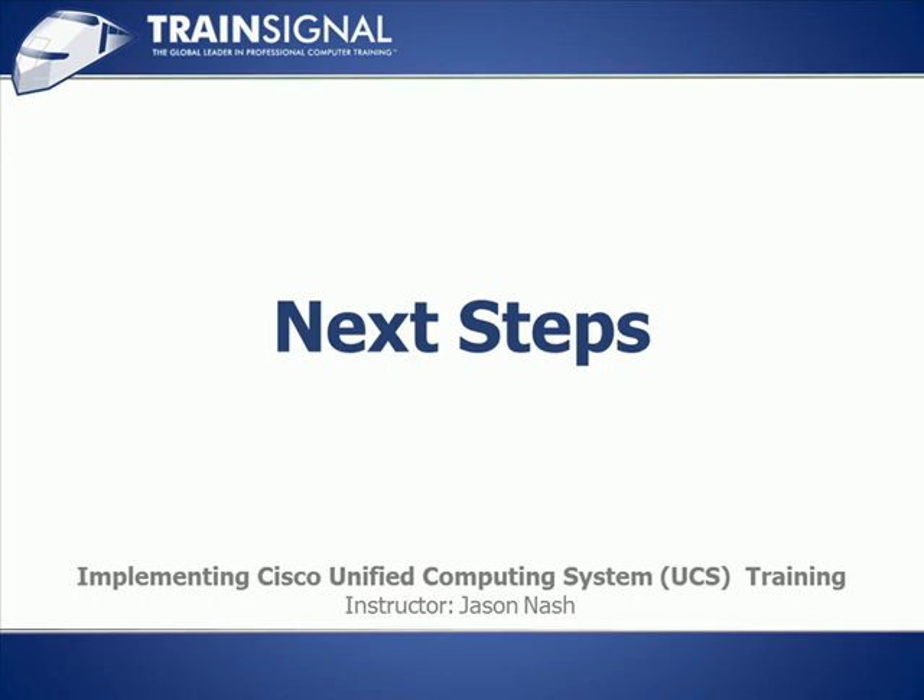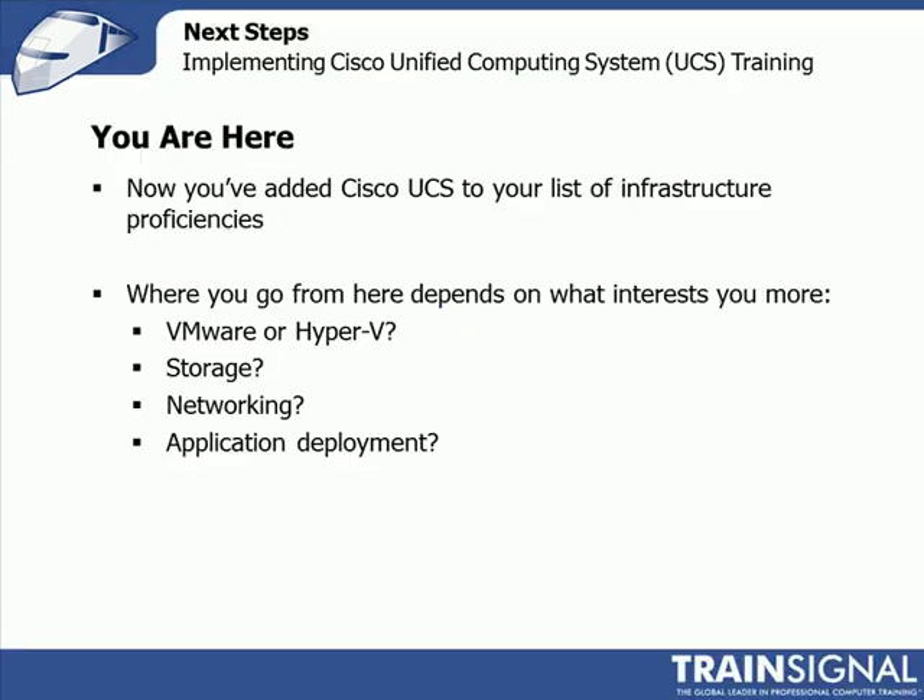Welcome to TrainSignal. You are watching Next Steps. So that's it — you've gone through the entire UCS course, hopefully. And now you've added UCS to your list of infrastructure proficiencies. Good job.